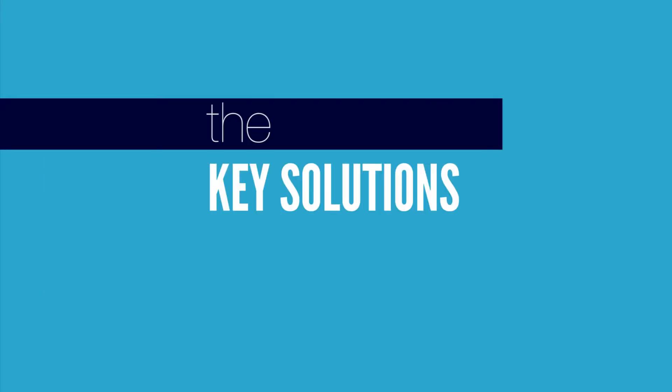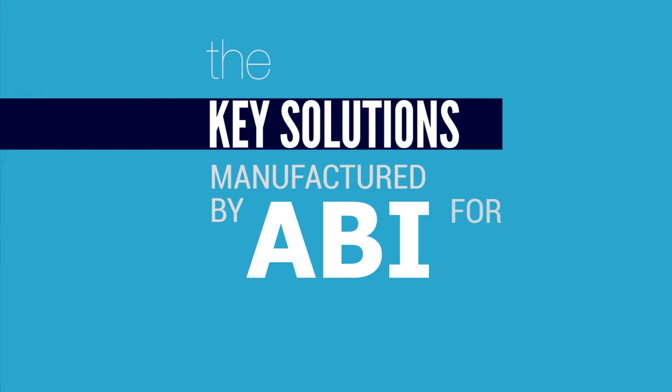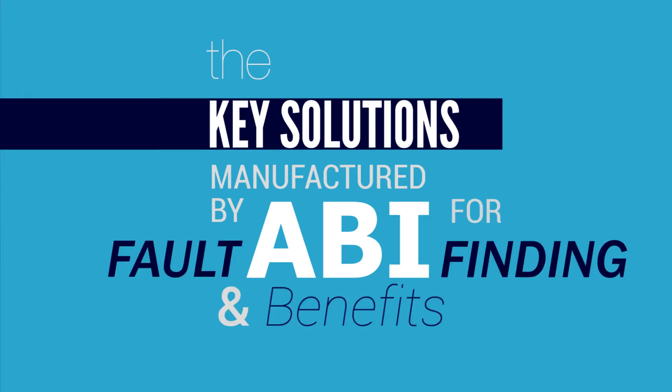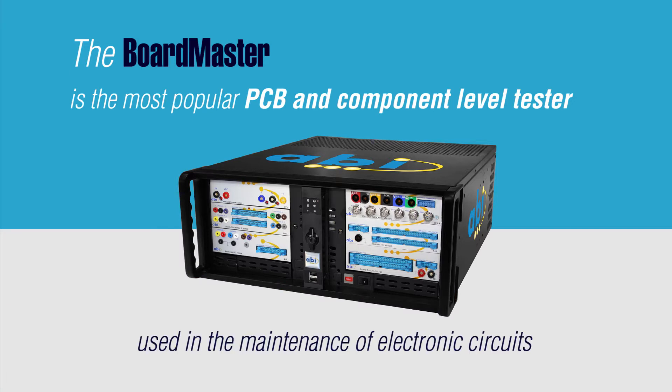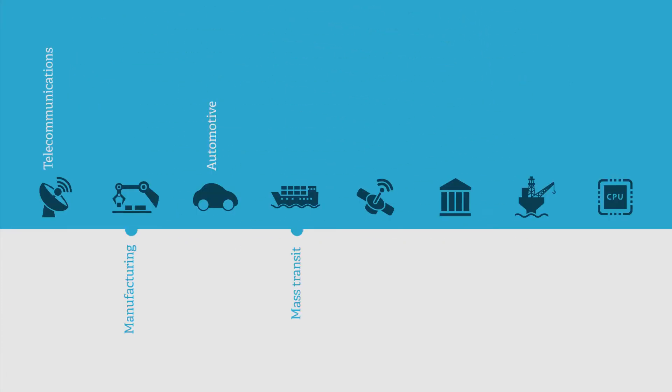In this video, we will review the key solutions manufactured by ABI in the UK for fault-finding, as well as their benefits. The Boardmaster is the most popular PCB and component level tester used in the maintenance of electronic circuits employed by companies operating in the sectors mentioned previously.